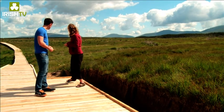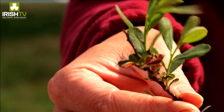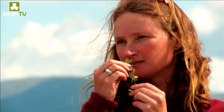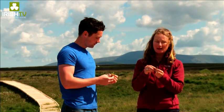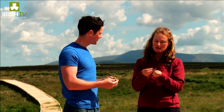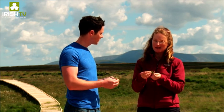Behind us here we have this lovely little plant called bog myrtle — if you smell it, yeah it's a really lovely smell. This would have been used by people in the past; a lot of the plants would have been used in their everyday lives. Bog myrtle would have been used as an insect repellent and would have been brought into the house to try and repel insects, but it's also a beautiful smell.